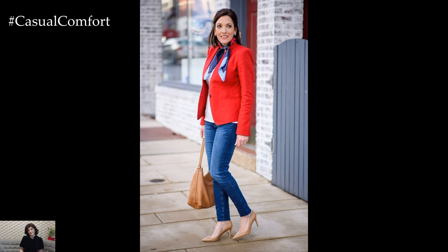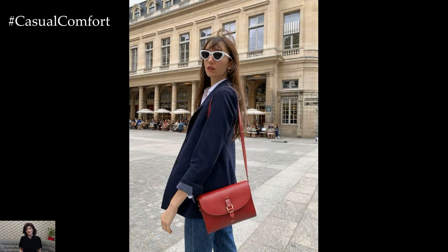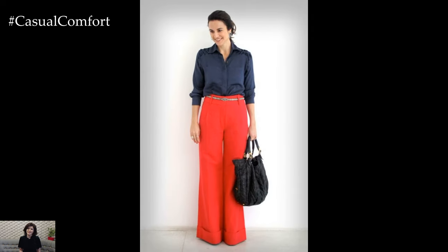For a polished office look, pair navy trousers with a crisp white blouse and layer on a tailored red blazer for a pop of color. Complete the ensemble with nude pumps and a structured tote bag for a sophisticated yet professional finish.